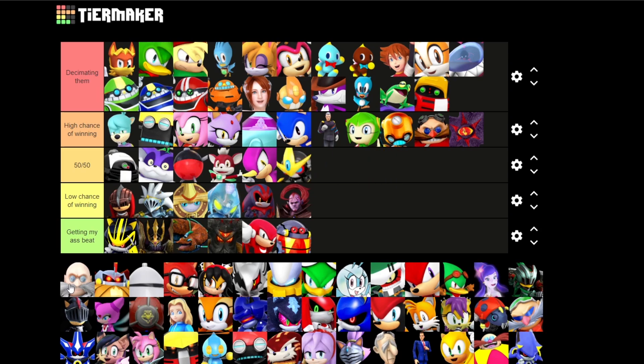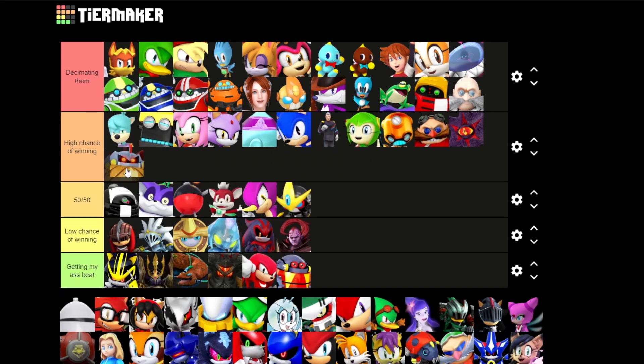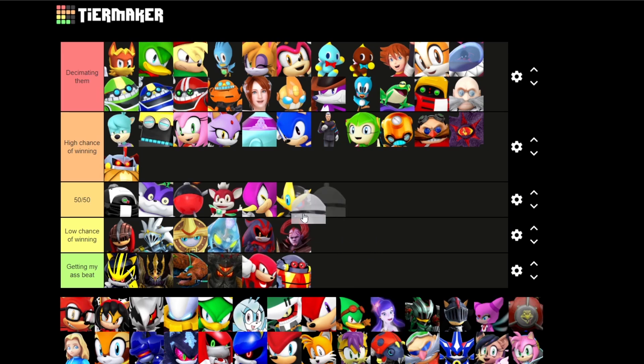Dr. Eggman's Grandfather — yeah, not even a choice. What is that? I think this is a Badnik, so I'm just gonna put this here. I'm not entirely sure if it's a boss battle or a Badnik — I don't recognize it as a boss battle, so I'm just gonna put this on high chance. I don't know what in God's name that is, so 50-50 for whatever that is.